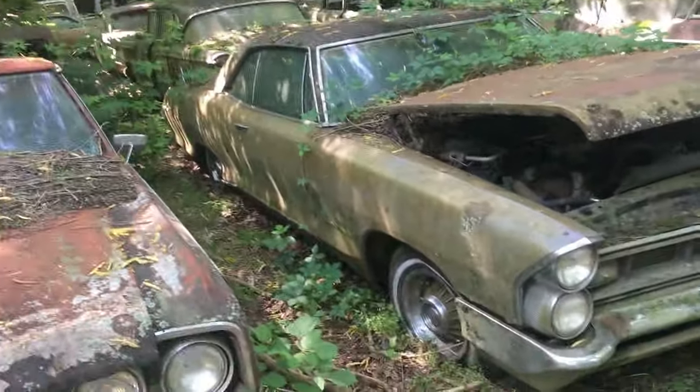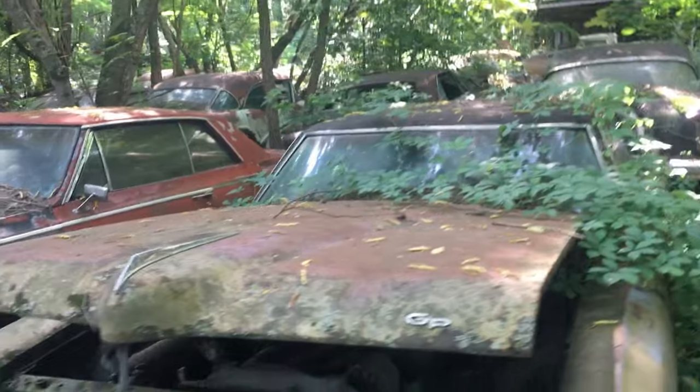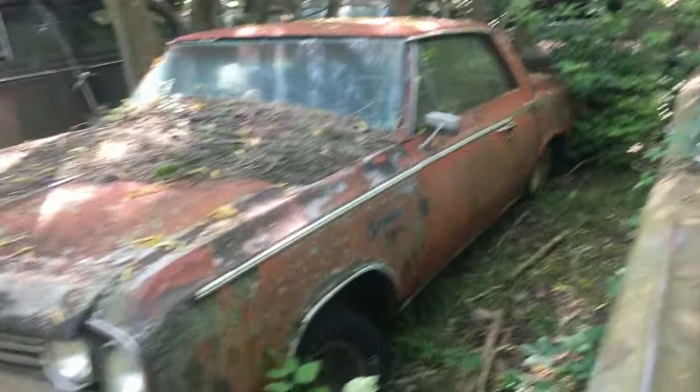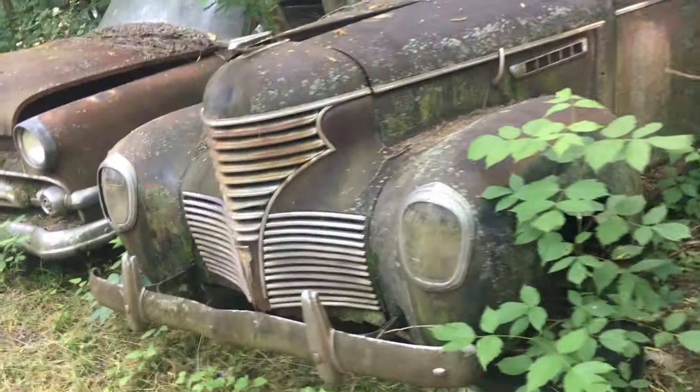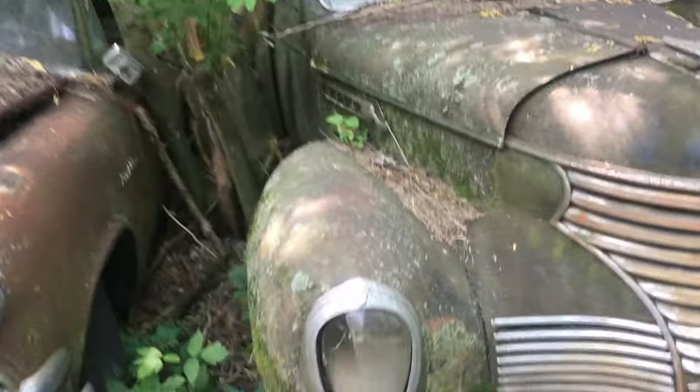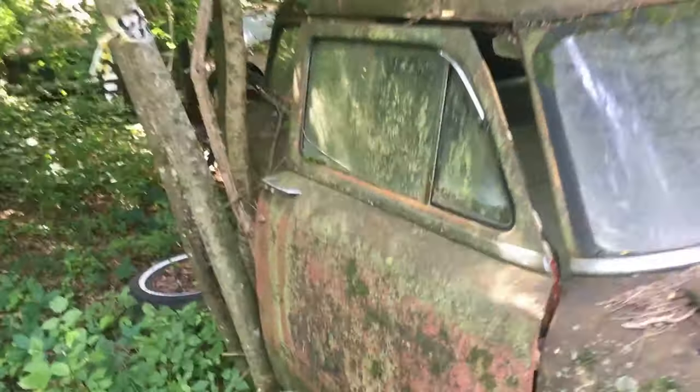We got another Pontiac, a Grand Prix right here. Don't know what motor it had — again buried, covered up, can't hardly see it. Oldsmobile next to it, and then this thing — not sure what it is. I'm not real happy with the way these cars are just jammed in here. That's a Ford wagon right there — all brush and briars. See if I can get a picture from the inside; somebody had opened this door.